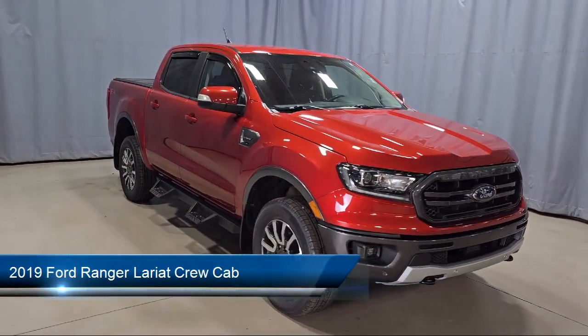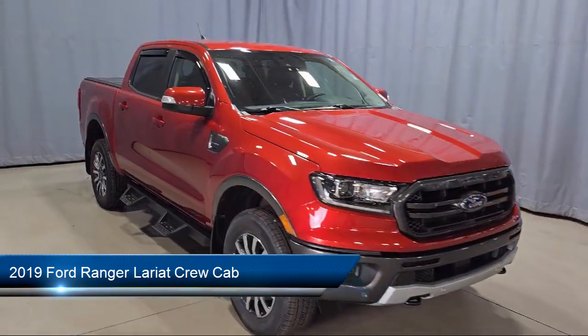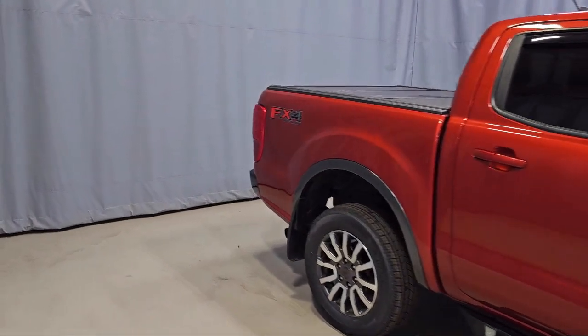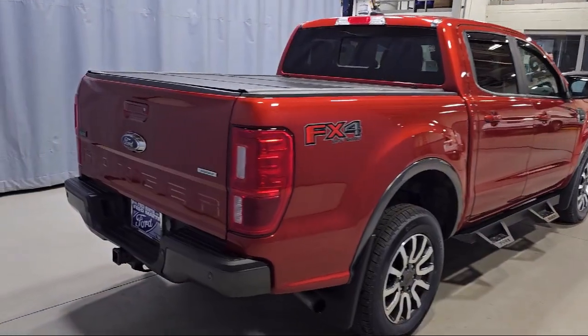It comes equipped with electronic locking rear differential, FX4 off-road package, off-road screen and cluster, navigation, and sport appearance package.